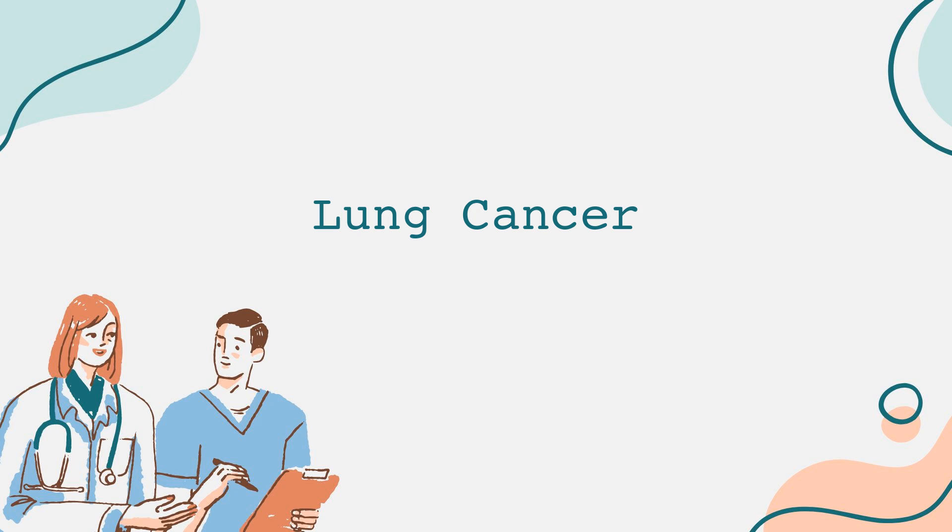Prevention is paramount in reducing lung cancer risk. If you smoke, seeking help to quit is the most effective measure you can take. Support programs and medications are available to assist in quitting. Additionally, minimizing exposure to secondhand smoke and testing homes for radon levels can further reduce risk.